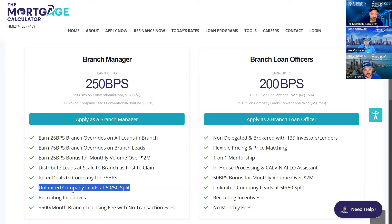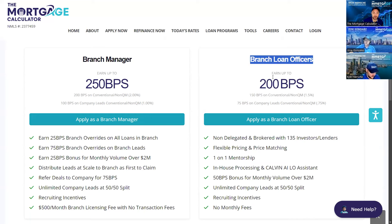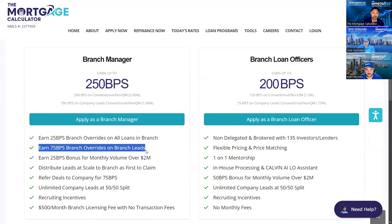You can get unlimited leads at a 50/50 split, and we still give you company leads as well. Everybody has recruiting incentives, and the cost for a branch manager to cover all the fees is $500 a month with no transaction fees. That covers all the CRM and technology costs that come with running your own branch and distributing all those leads.